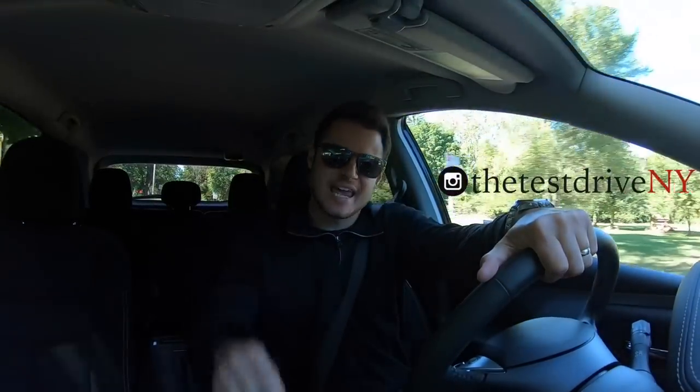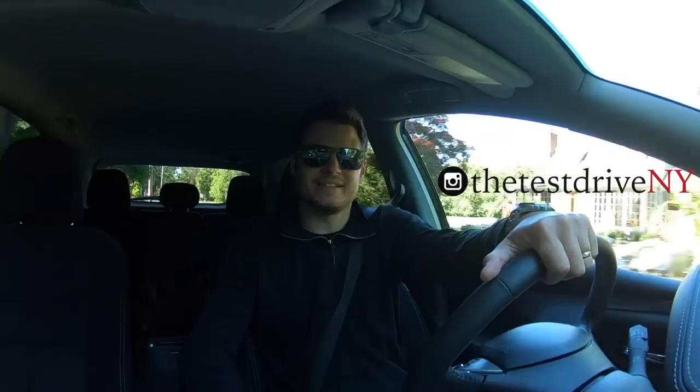Hey everyone, I'm Rob and welcome to the Test Drive. Today I'm driving the 2018 Nissan Murano.